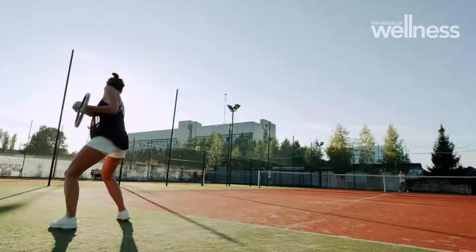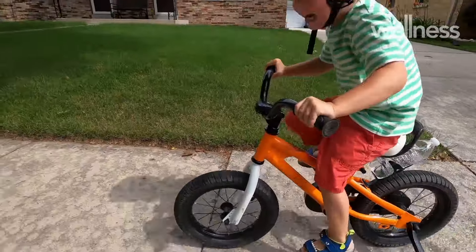Unfortunately for us, common wounds are a part of life. Treating them properly can ensure that these small accidents don't leave lasting scars on our bodies.